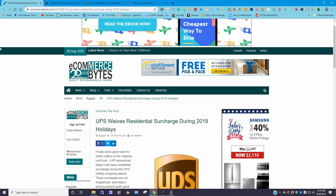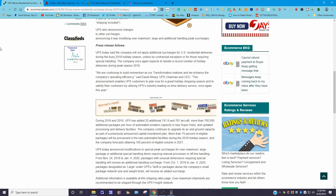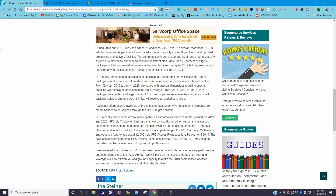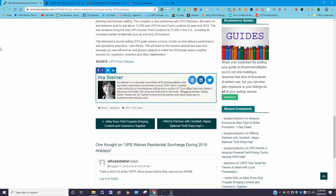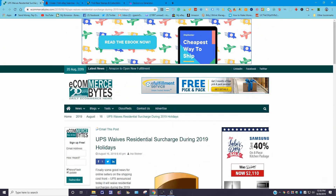Another UPS story posted August 16th, 2019: 'UPS Waives Residential Surcharge During 2019 Holidays.' There's good news for online sellers on the shipping costs front. UPS announced it will waive residential surcharges during the 2019 holiday shopping season. Those surcharges are not insignificant, and this announcement is good news for merchants who feel pressured to offer free shipping — or as a better term puts it, 'shipping included.'